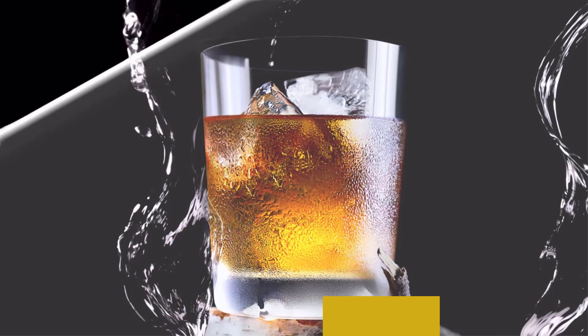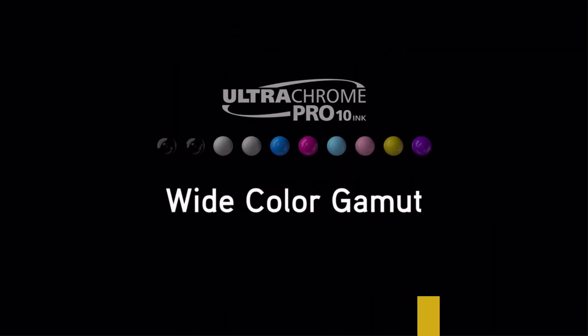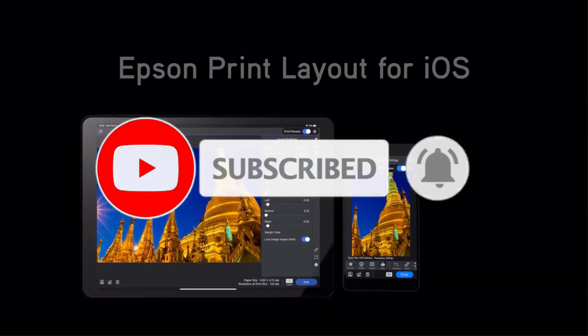Who it's for: if you have to ask, you can't afford it — but if you need spectacular wide-format prints, panoramas, and banners, the P900 is actually something of a bargain. For anything short of high-volume commercial printing, the SureColor is a sure thing.